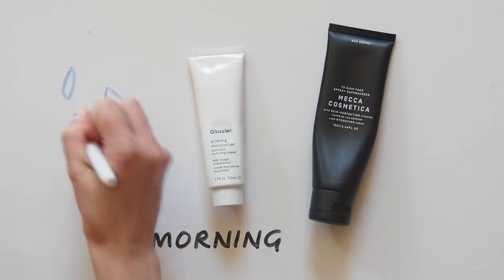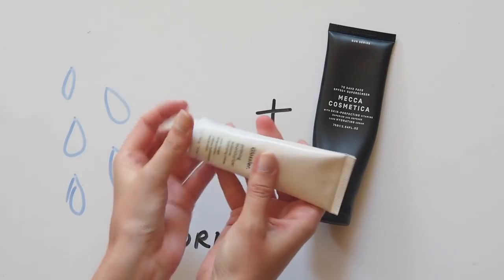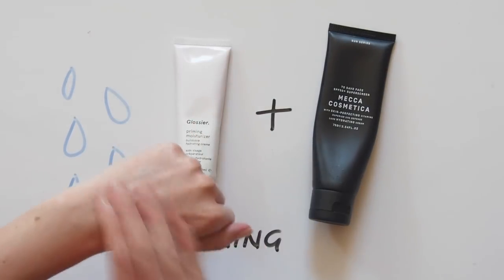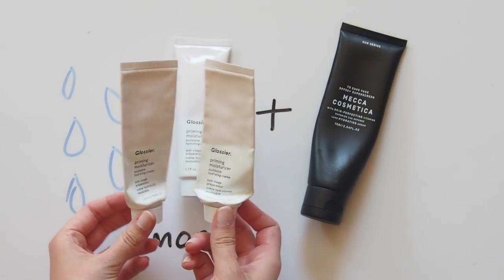Every morning I splash my face with cold water — that's it, see you next time. No, it's about to get a lot worse. Each day I apply a light layer of Glossier Priming Moisturiser. It's light, hydrating, dewy, and a great base for makeup. I've been using this for quite a while.